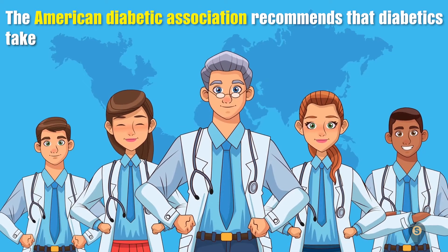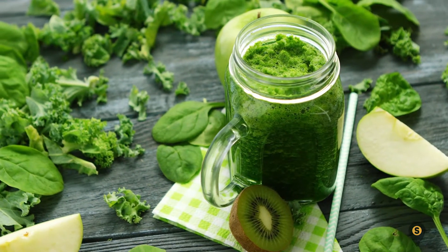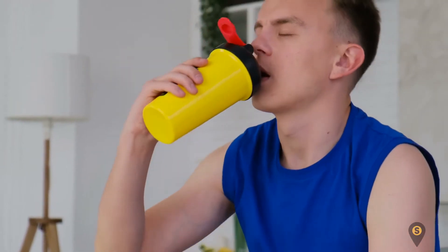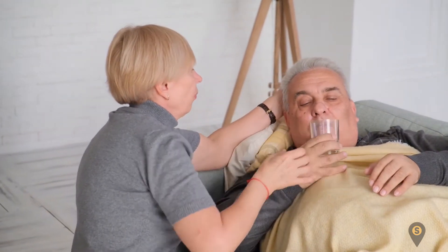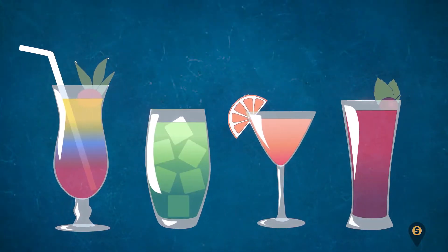The American Diabetic Association recommends that diabetics take zero or low-calorie drinks. Hello viewers! Want to know the best and worst drinks for diabetics? Do you know that choosing the right drinks can help keep your sugar level on track? Whether you have type 1 diabetes or type 2, the drinks you take can influence the state of your health. You can avoid a lot of side effects when you know the drinks best for you.